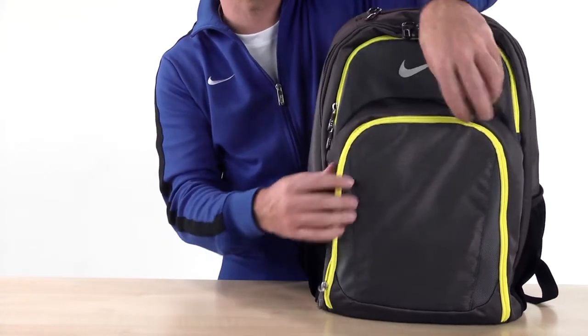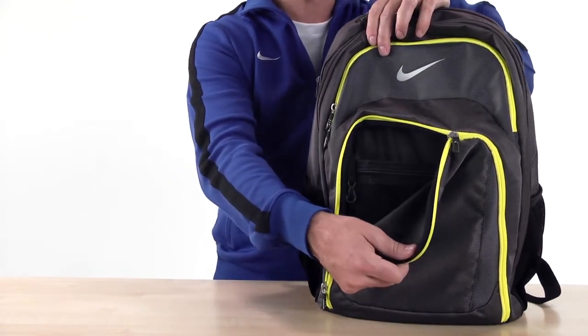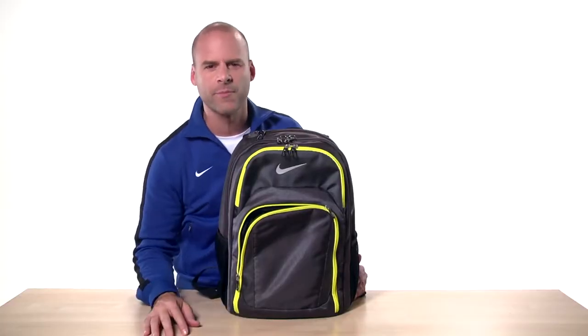Below that is a zippered pocket with an organizational panel and even more pockets inside. This is great for pens, cords, and so much more.